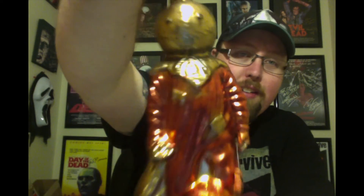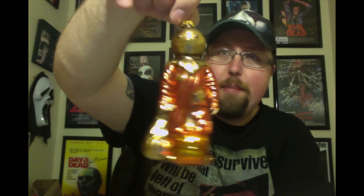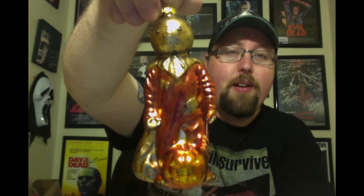At number six we have Sam from Trick or Treat. Absolutely love this thing. We're due for a second Trick or Treat, by the way. Very, very cool. Also from Middle of Beyond — great website if you haven't checked it out.